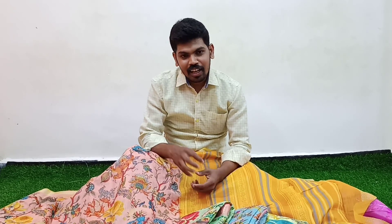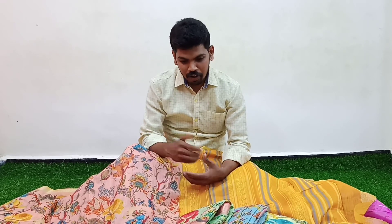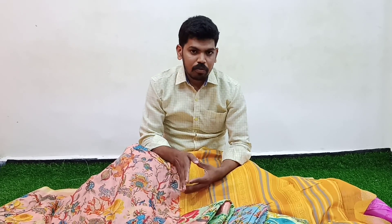I have made many beautiful collections. Cost only 560 rupees. Subscribe to my channel and subscribe. Thank you very much.